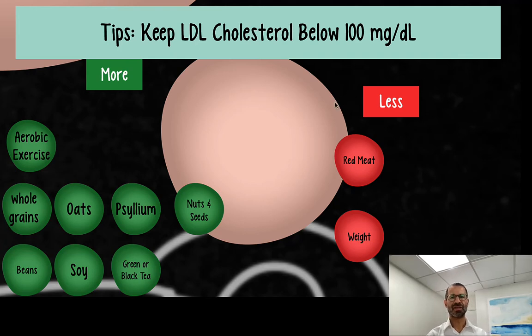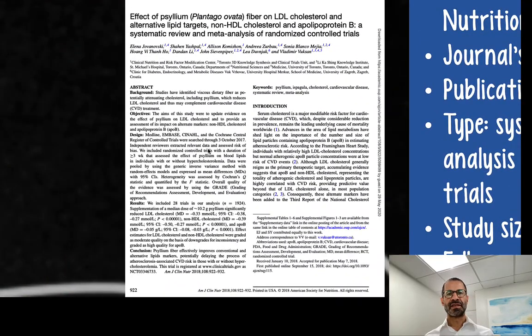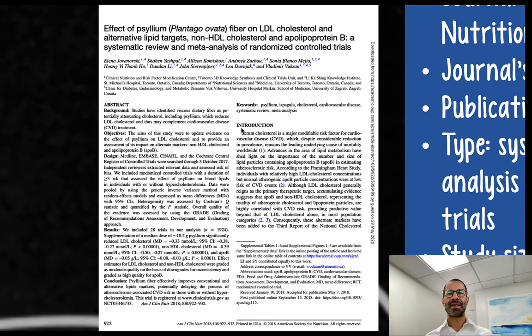The next recommendation is psyllium. This is the only supplement you'll see on this list of things to do to lower your cholesterol. This is the study — it's available in PDF format in the resources section of this course. Psyllium is a natural fiber commonly found in products like Metamucil.